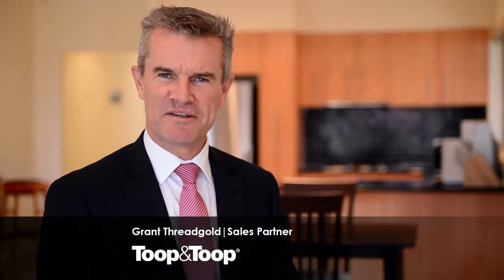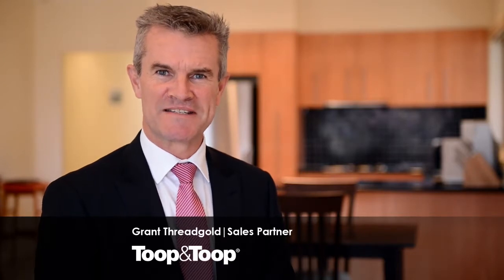Hi, I'm Grant Threadgold. Welcome to Unit 3, Number 11, Harris Court, Woodville West. Let me show you around.